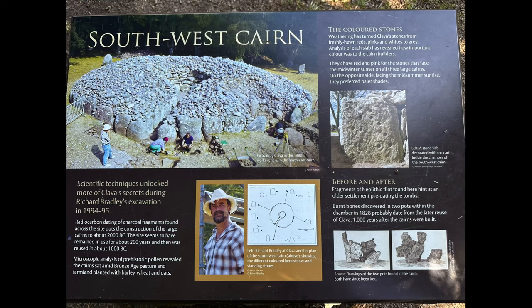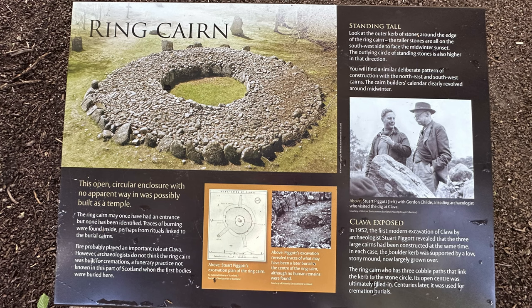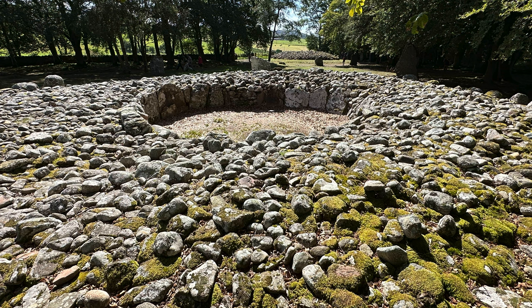We are at the site of the Clava Cairns, which are three Neolithic grave sites. There are three distinct burial sites here dating from about the same period, and radiocarbon dating of wood and charcoal found at the site suggests they were built around 2000 BC, though the site itself has been occupied for much longer. The three primary rings were built at roughly the same time. Two of them had a covered roof with a passageway you could walk into. The third is just a ring — they're not sure if it was ever occupied inside and think it may have been a temple.